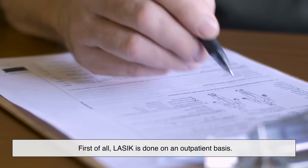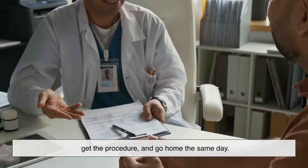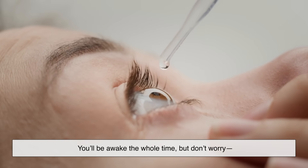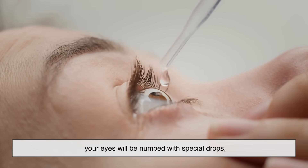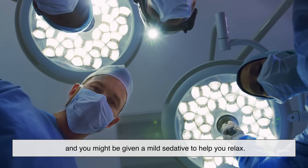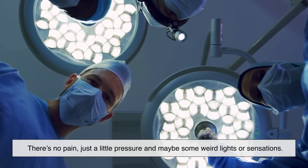LASIK is done on an outpatient basis — no hospital stay. You walk in, get the procedure, and go home the same day. You'll be awake the whole time, but your eyes will be numbed with special drops and you might be given a mild sedative to help you relax. There's no pain, just a little pressure and maybe some weird lights or sensations.